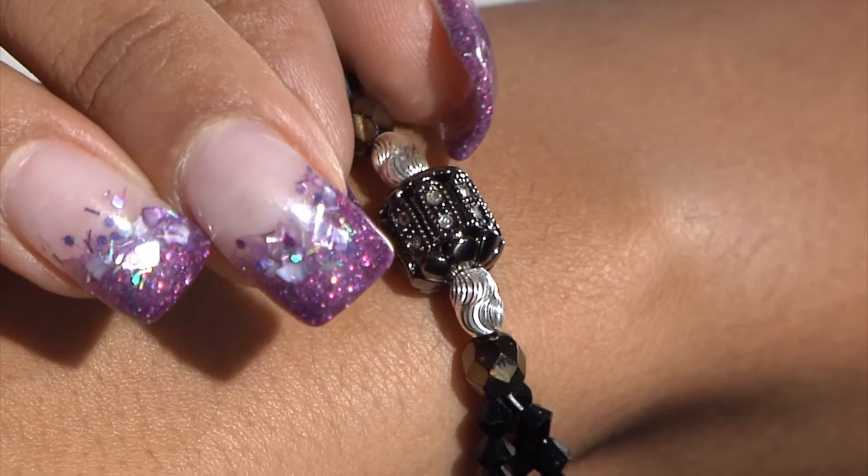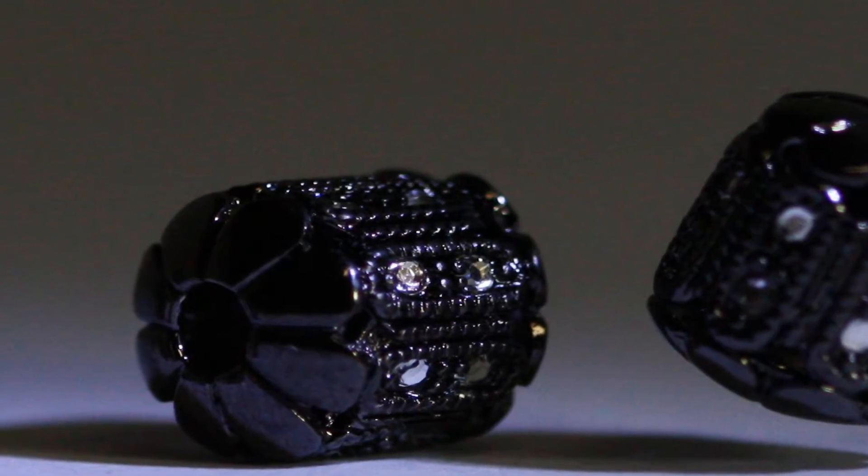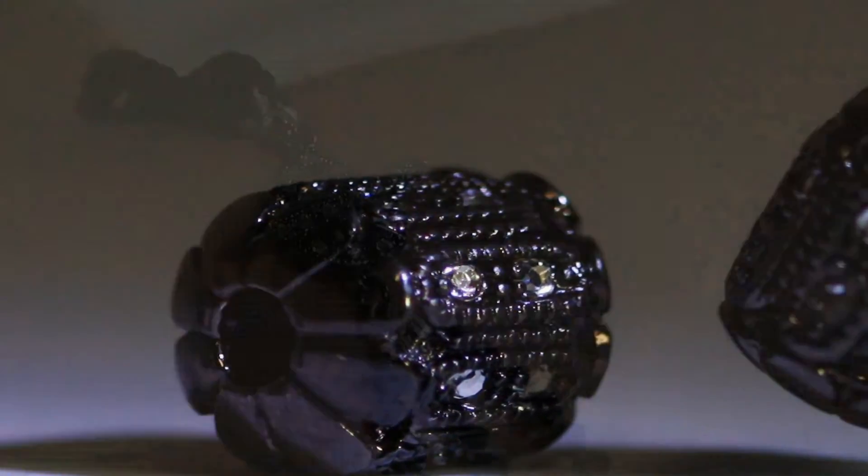This elegant range of beads and findings takes your jewelry to a new dimension. Electroplated brass delivers the highest quality and beauty.